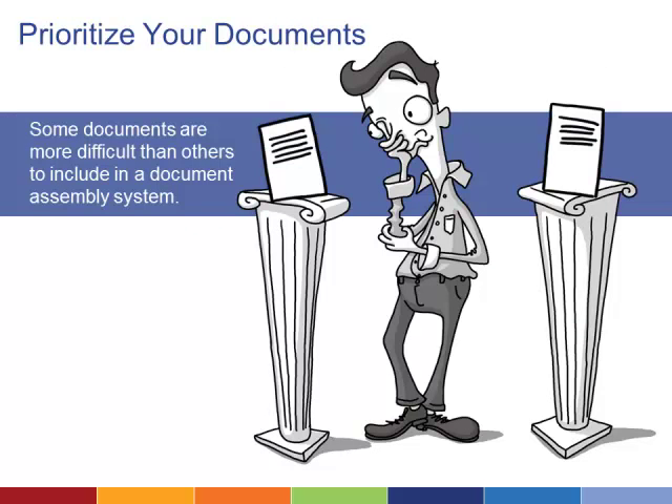Some documents are more difficult than others to include in a document assembly system. In general, forms that are primarily made up of yes-no questions or multiple choice selections are usually the simplest to translate for document assembly. Landlord-tenant issues, for example, might be a good place to start. More complex issues, such as questions raised in family law, can also be applied to document assembly, but self-service users face more risk of completing the form inaccurately.